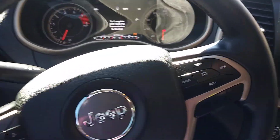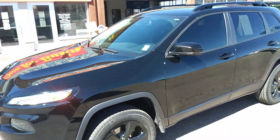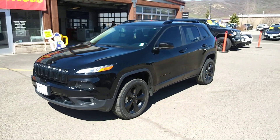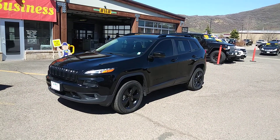This is the 2018 Jeep Cherokee — it's poised and ready for family fun. Give us a call here today at Steamboat Motors. My name is Robert, our number is 970-879-8880. Thanks for watching, we hope to hear from you very soon.